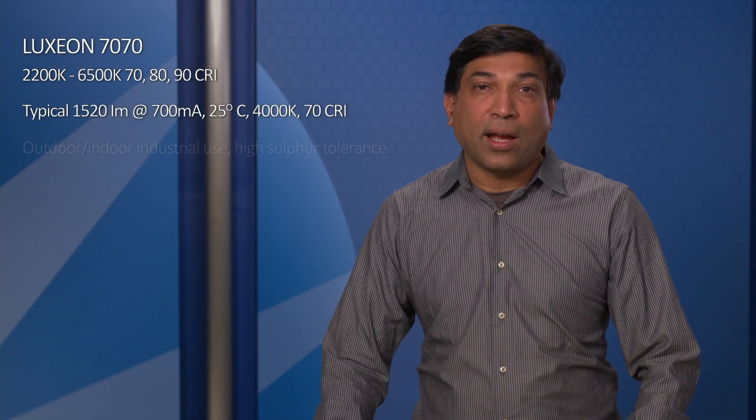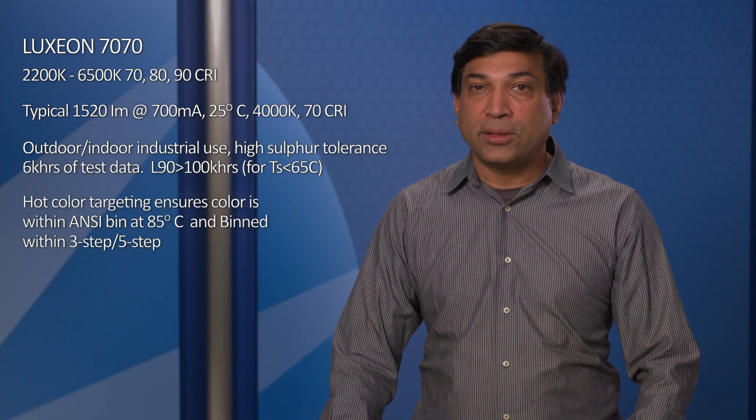A complete ecosystem of drivers and optics for Lakshan 7070 have already been developed, so there's nothing preventing the engineering of new designs that require tens of thousands of lumens. And for existing luminaires that are being redesigned or are coming under cost and efficiency pressures,